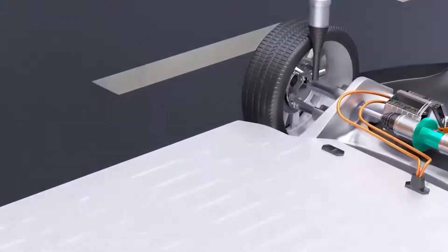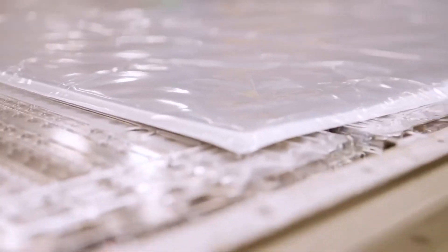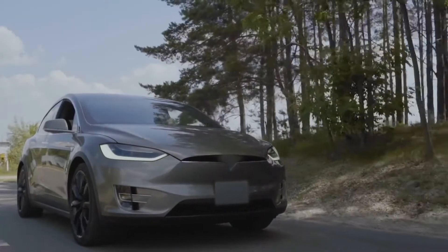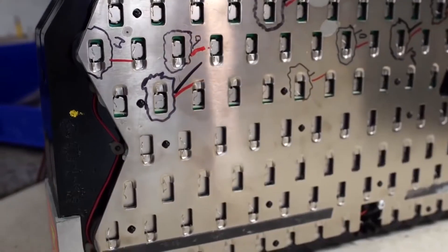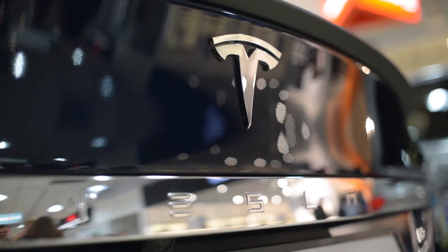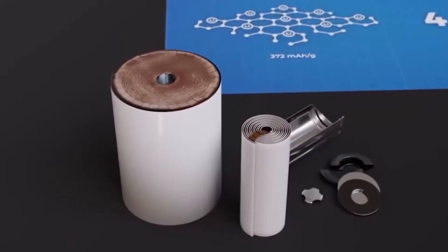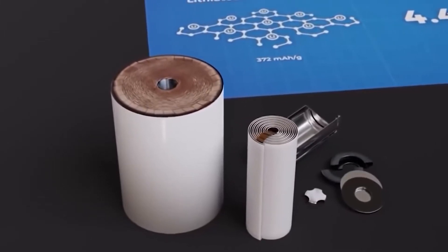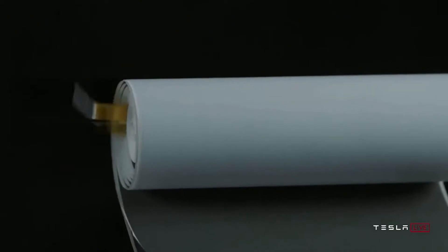Drew Baglino unpacked the vision now being achieved at Tesla during the Battery Day event. Tesla's unwavering pursuit of vertical integration comes from the desire to eliminate inefficiencies and improve product sustainability. Tesla's vertical integration results in much-needed cost reductions, which will drive down the price of Tesla's goods over time. One of the outcomes of these efforts is a new 4680 tabless cylindrical battery cell format, which offers a slew of performance, manufacturing, and cost advantages.